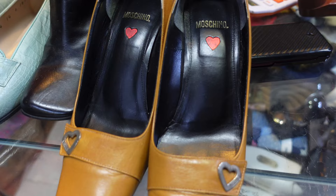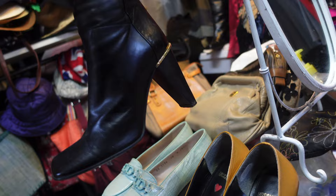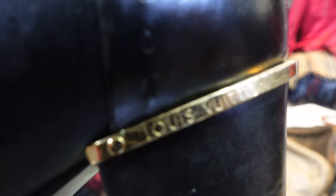Everything is original. Oh, good — small size. Oh, Louis Vuitton, original!